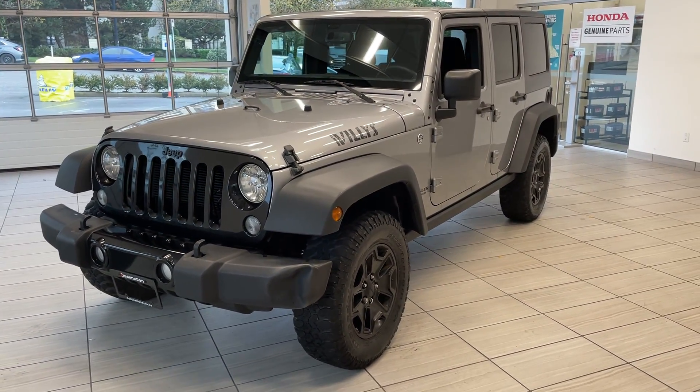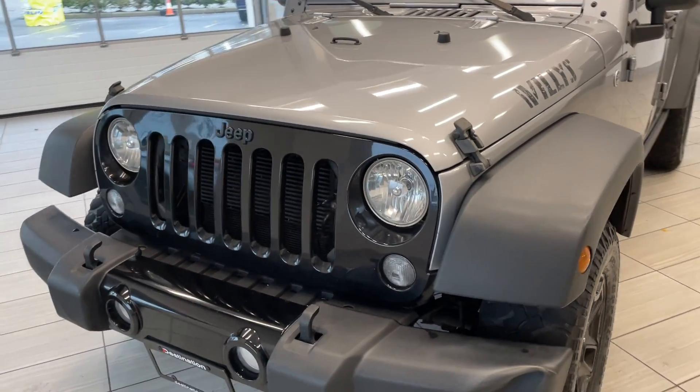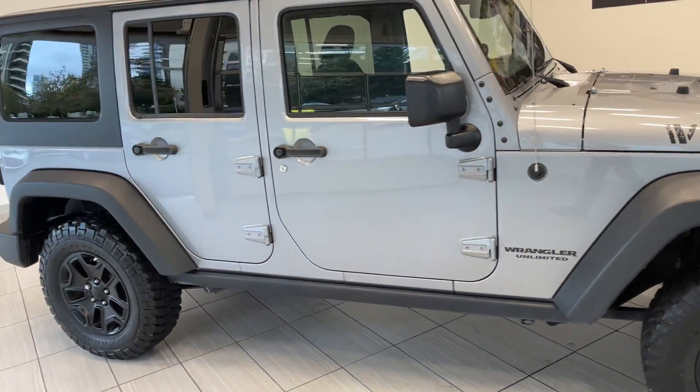Here's a quick look at our 2015 Jeep Wrangler. The front end of the Jeep is super iconic — I love how it looks. As you can see, this Jeep has been well taken care of. It's in great shape.